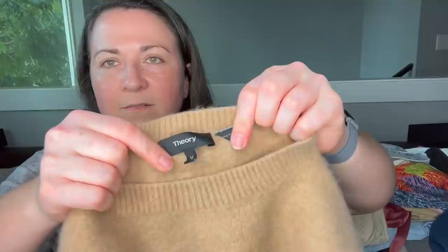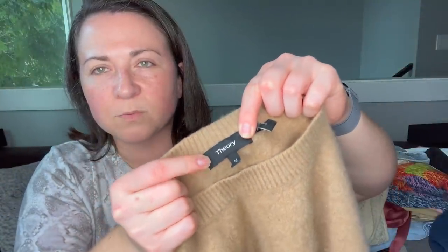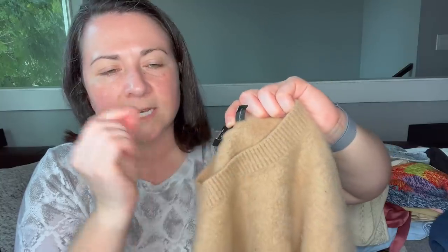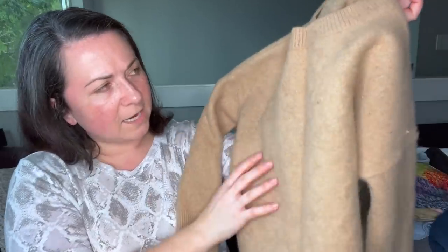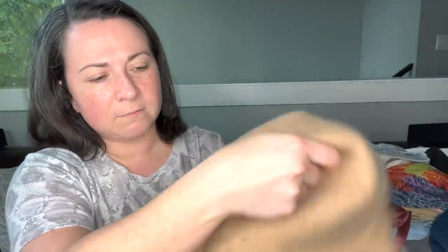Next item is a Theory sweater. This is newer-tag Theory — you can spot the older ones because the spacing of the letters is a little further apart. It's a size medium. I'm going to take my sweater comb to this to address the pilling that's happened through wear. I'll link it down below — there are two different sizes I use. I think those will help revive it, and then I may just send this to the RealReal.